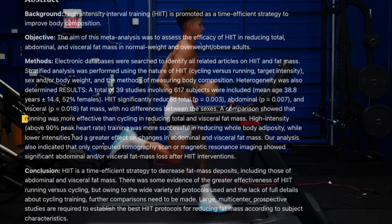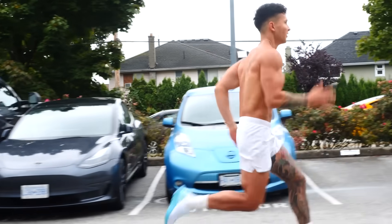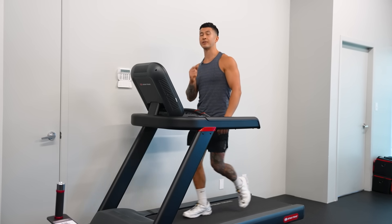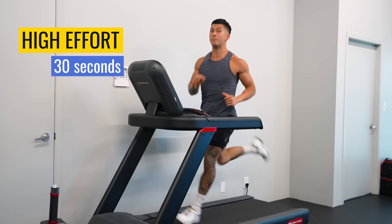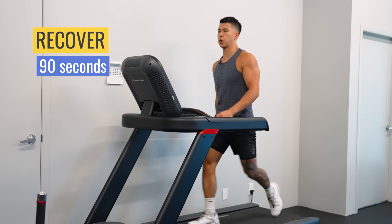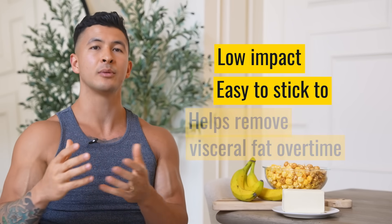For each interval session, pick an exercise you can go pretty hard at. One paper found running could be slightly more effective than cycling at reducing visceral fat, but the limitations were too many to be meaningful. I personally enjoy sprints, but cycling, rowing, or even the elliptical are much easier to recover from. Spend five minutes warming up, then go hard for 30 seconds — hard enough that you'd have trouble holding a conversation. Then slow it down and recover for 90 seconds. Repeat for 6 to 10 rounds. The downside is interval training is tough and takes time to recover from. What seems most important for reducing visceral fat is total exercise volume, not just intensity — so on off days, set a walking goal of at least 8,000 steps. It's low impact, easy to stick to, and still helps chip away at visceral fat over time.